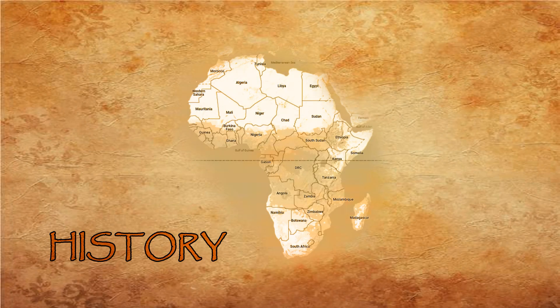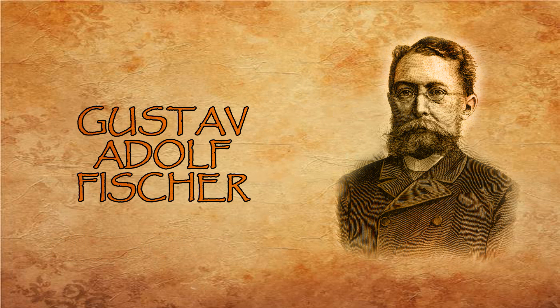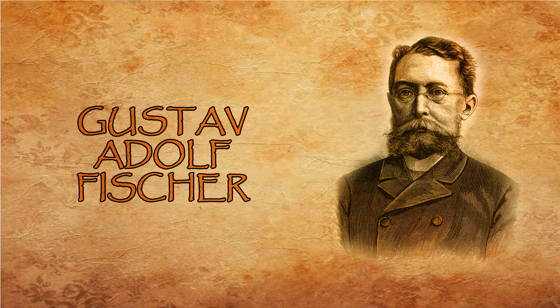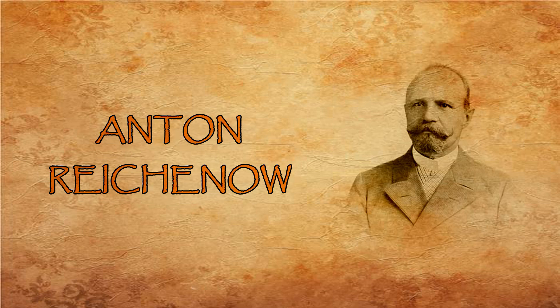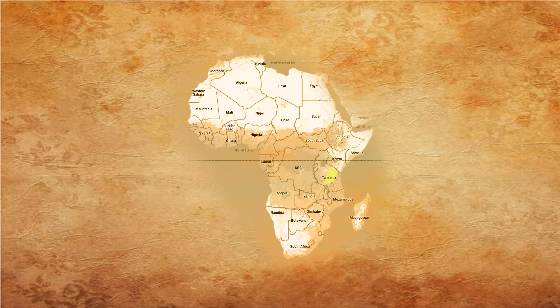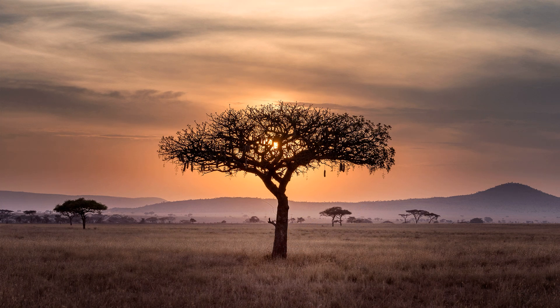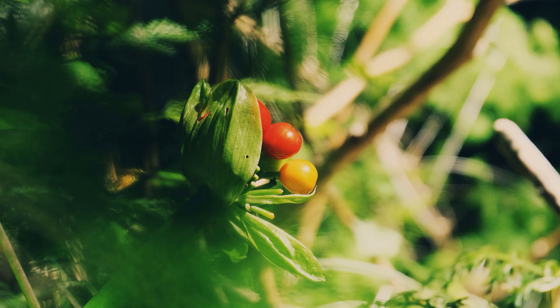Agapornis personatus was discovered in 1887 in the northeast of Tanzania. Dr. Gustav Adolf Fisher discovered this species and it was described by Anton Reichenow that same year. These birds are located in northern and central Tanzania, about 60 km southeast of Agapornis fisheri. Their habitat consists mainly of savannah and grassland with some dispersed trees and bushes. They feed on grass seeds and berries.